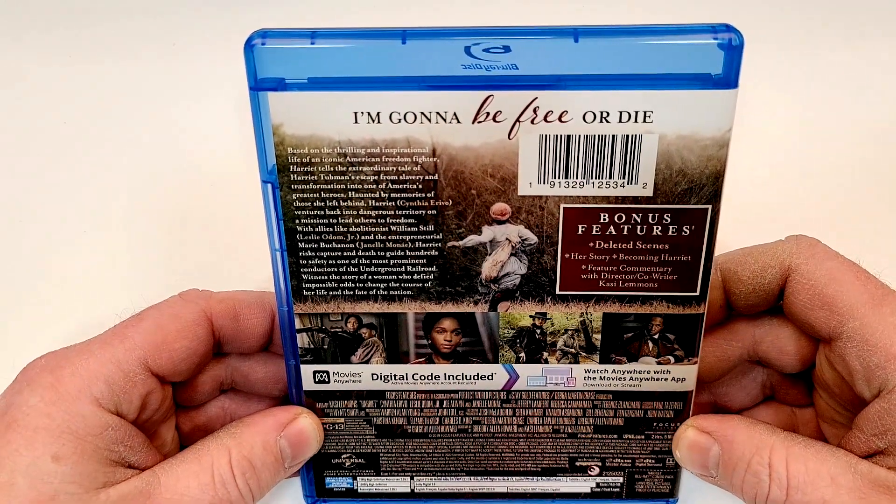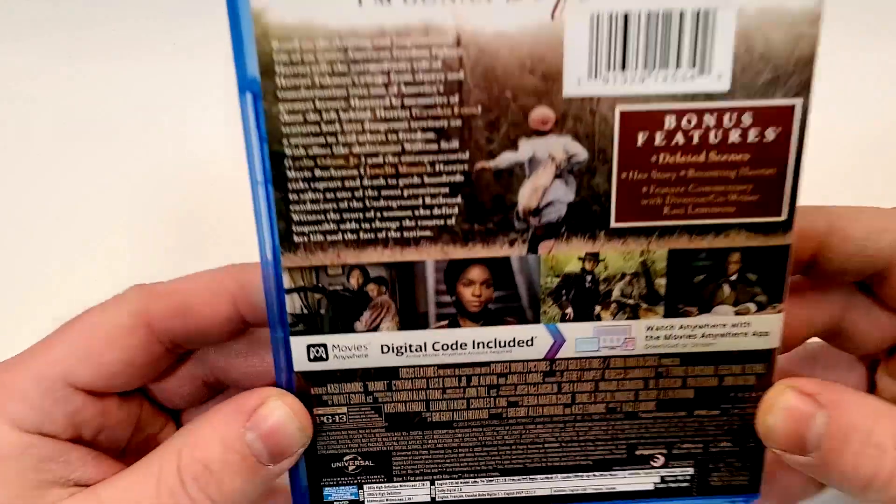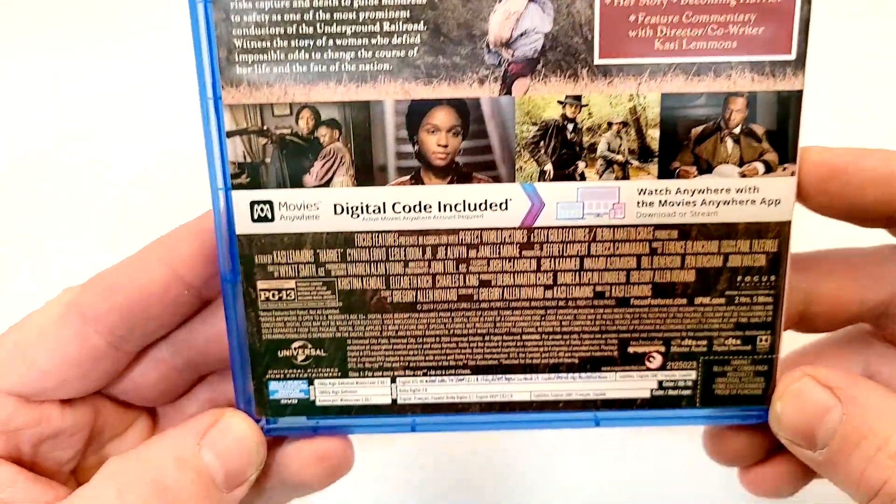Bonus features include deleted scenes, her story, becoming Harriet, and feature commentary with director and co-writer Casey Lemons. A couple images from the film there.